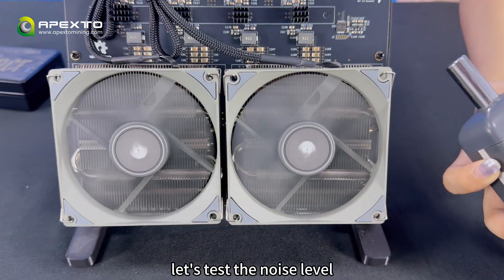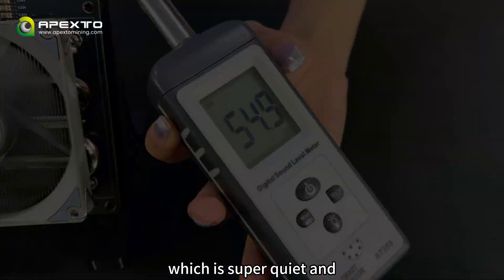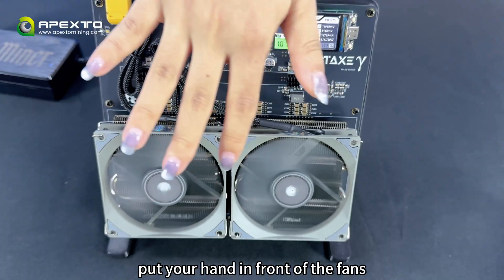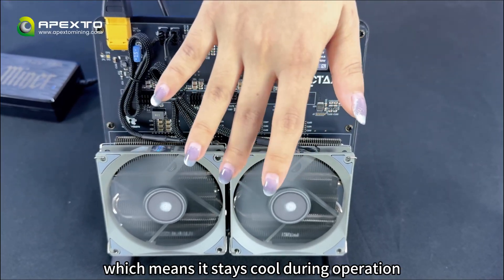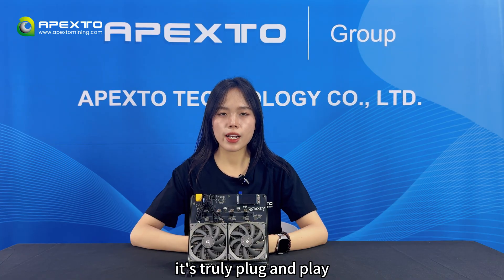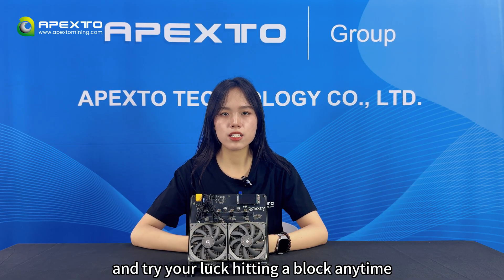Let's test the noise level — it's around 54 dB, which is super quiet and won't affect your daily life or work. Put your hand in front of the fans and you can barely feel any heat, which means it stays cool during operation. That's it for today's video on the BTX Northern Octess, one of the most powerful solar miners you can get right now. It's truly plug and play, so you can start mining and try your luck at hitting a block anytime.